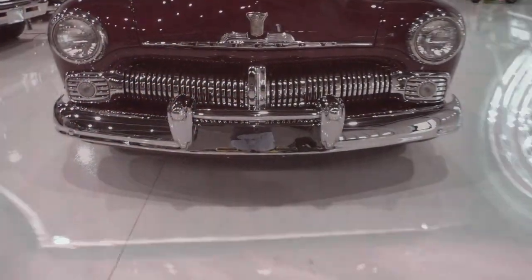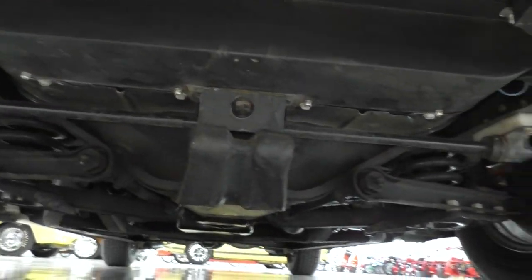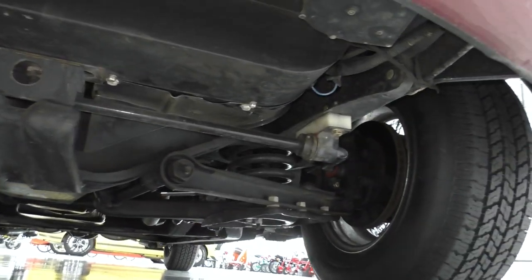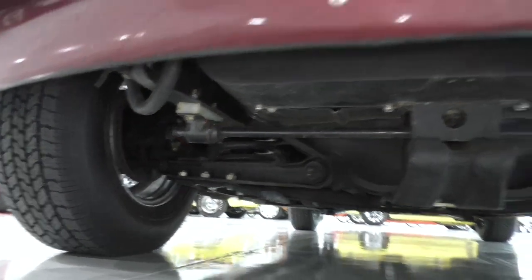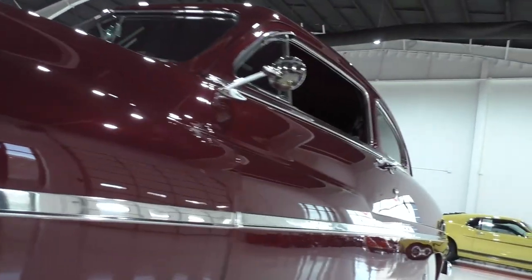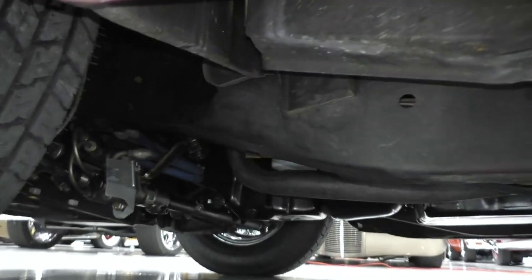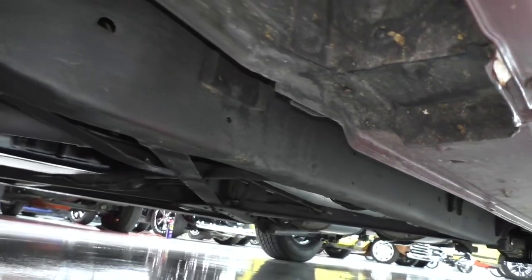Nice little cubby hole back here. We don't have a lift, but we're going to cover the undercarriage for you. We've been down on the ground — rock solid, dry, clean body. Upgrades on the front suspension include power steering, a stabilizer bar in the front, and disc brakes — power disc brakes — so it's safe and easy to drive. Take a look at the paint as we go along here too. 700R4 automatic overdrive right there. Nice dry solid rockers.